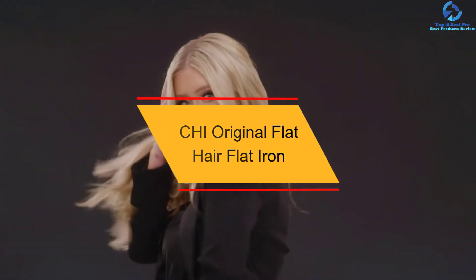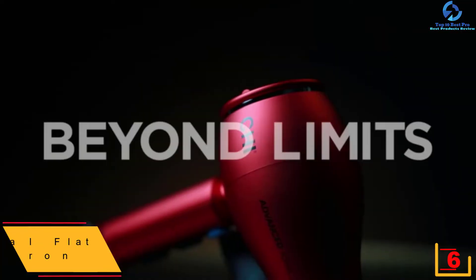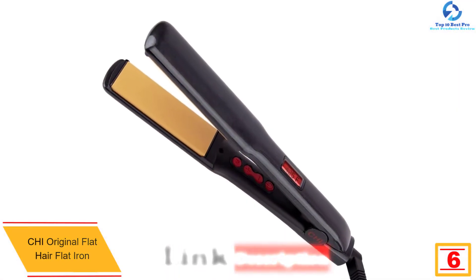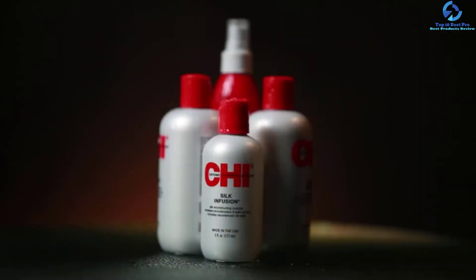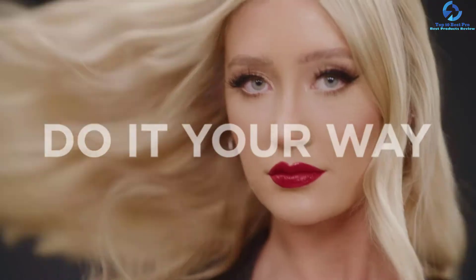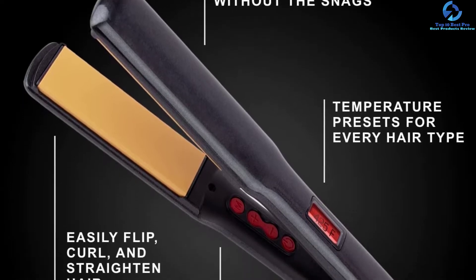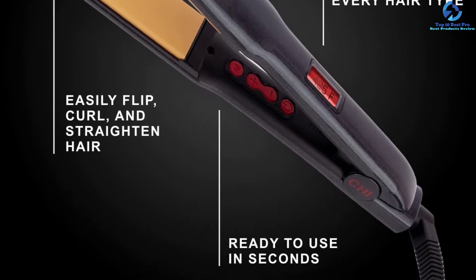At number 6, we have the KAI Original Flat Iron. Do you often struggle with a poor-quality flat iron that is burning your hair? This KAI Original product is one of the best on the market and will give you perfect value for your cash. The product uses far infrared heating that facilitates the reduction of static and frizz, giving you silky, shiny, and smooth hair. You can use it to curl, flip, straighten, or wave your hair depending on the occasion or your mood.